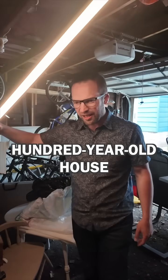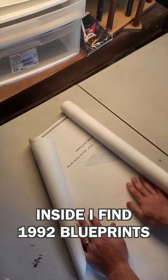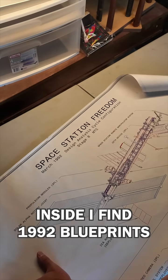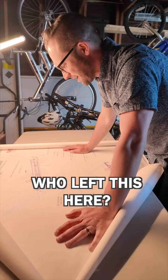I keep finding strange things in my hundred-year-old house, but this poster tube in my garage surprises me the most. Inside I find 1992 blueprints for the Space Station Freedom. I'm pretty sure these are real. Who could have left this here?